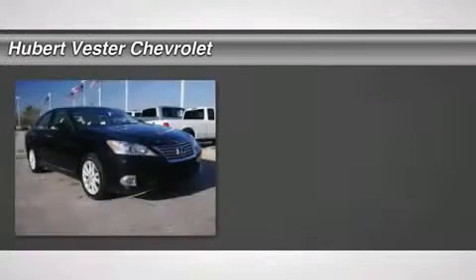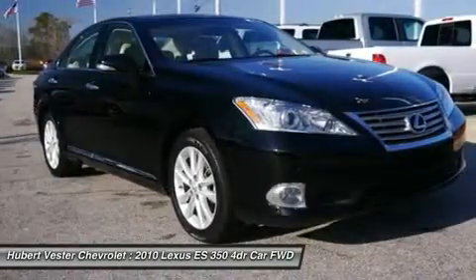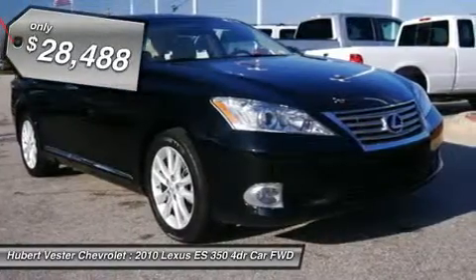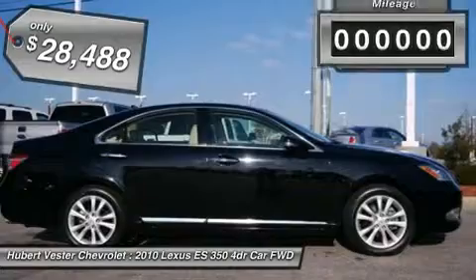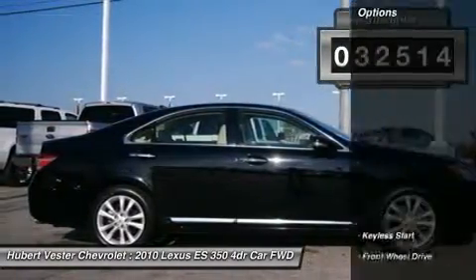You won't find a better car than this attractive 2010 Lexus ES. It is nicely equipped with features such as Parchment with Leather Trim Seating or Perforated Semi-Aniline Leather Trim Interior.